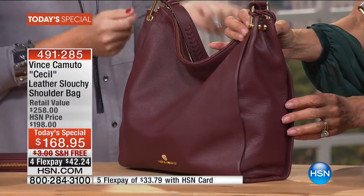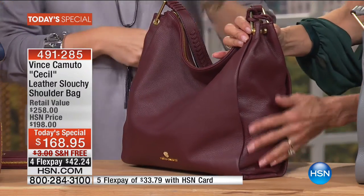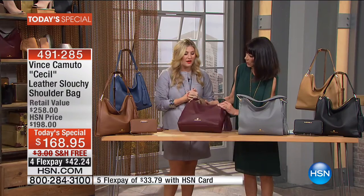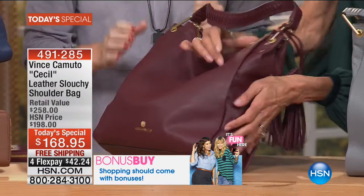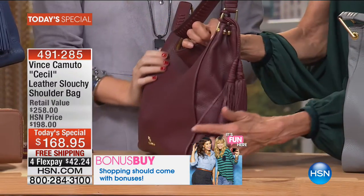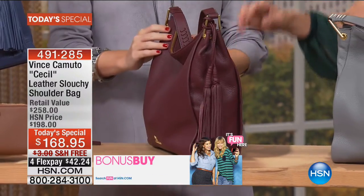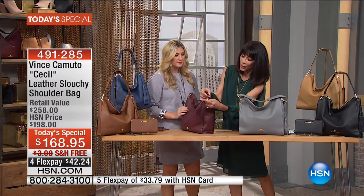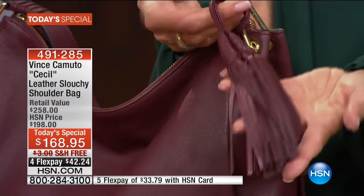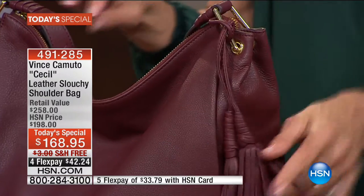Look at the flat bottom of the bag, and then look at the sides — these beautiful cinched, pleated sides that are so stunning. You see the gold-toned hardware, and the tassel with the fringe is also completely removable. You cannot go into this fall season without something with fringe — it's all about that jewelry for your bag right now.